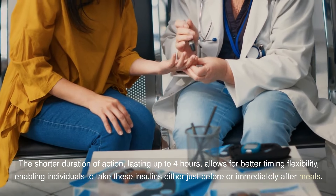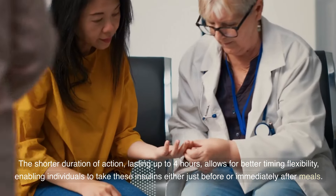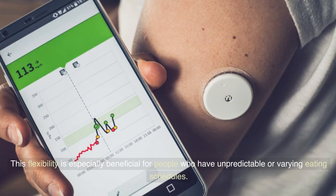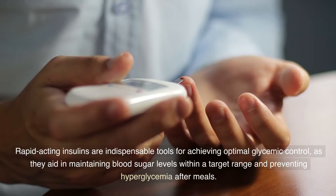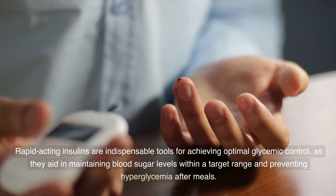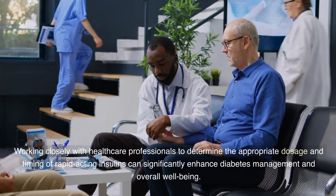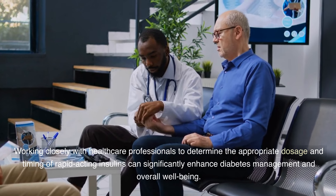The shorter duration of action, lasting up to four hours, allows for better timing flexibility, enabling individuals to take these insulins either just before or immediately after meals. This flexibility is especially beneficial for people who have unpredictable or varying eating schedules. Rapid-acting insulins are indispensable tools for achieving optimal glycemic control, as they aid in maintaining blood sugar levels within a target range and preventing hyperglycemia after meals. Working closely with healthcare professionals to determine the appropriate dosage and timing can significantly enhance diabetes management and overall well-being.